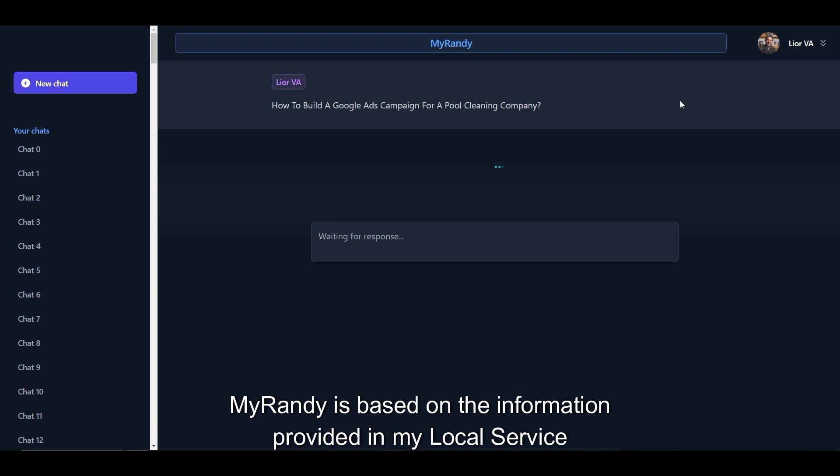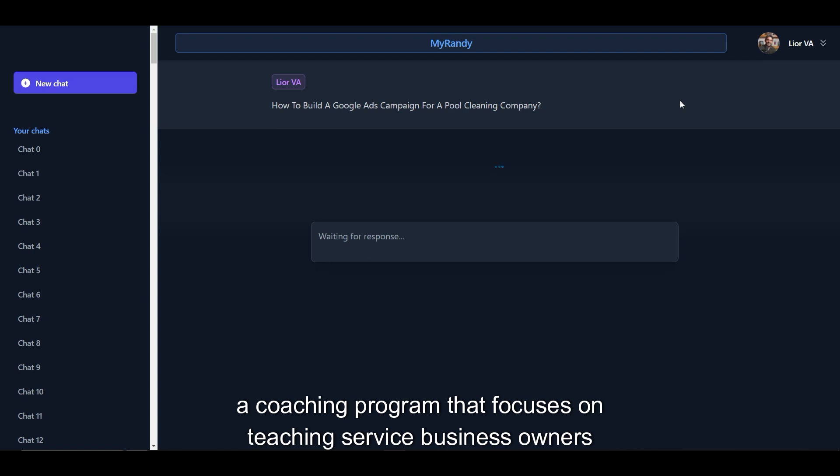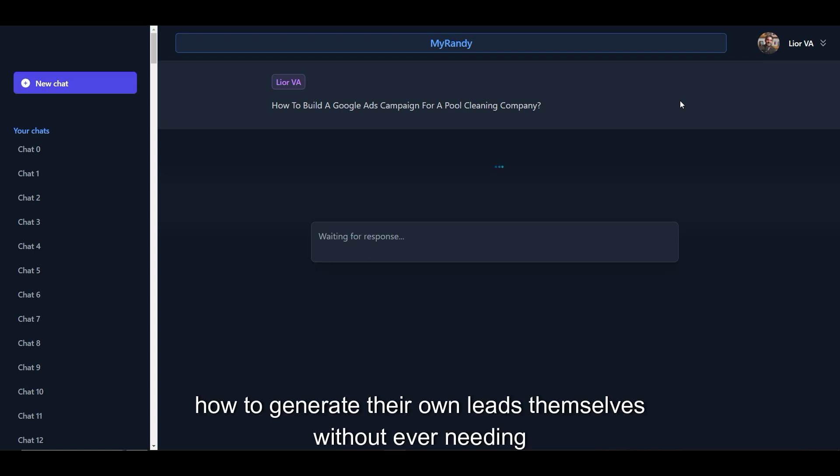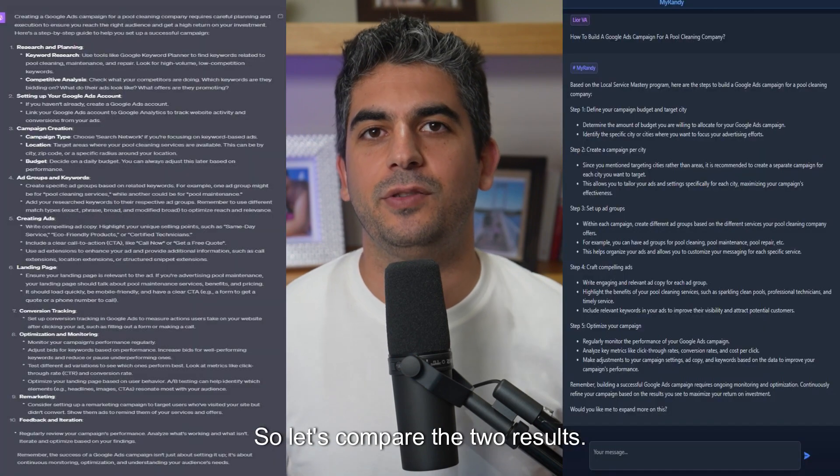MyRandy is based on the information provided in my local Service Mastery program, a coaching program that focuses on teaching service business owners how to generate their own leads themselves without ever needing to use marketing agencies again. So let's compare the two results.